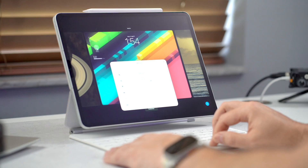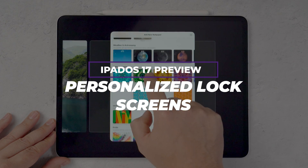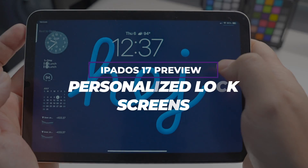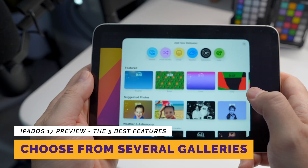I've been using iPadOS 17 since it was first released at WWDC back in June, using it for all my computing tasks on my 2022 M2 iPad Pro, and honestly it's really solid. Here are my favorite features coming to iPadOS 17. Number one is going to be personalized lock screens. Building on the success of its smaller sibling, personalized lock screens come to iPadOS 17, giving you a way to personalize your lock screen and take advantage of that full, big display. We can finally change the color of the clock — it's only iPadOS 17. Amazing.